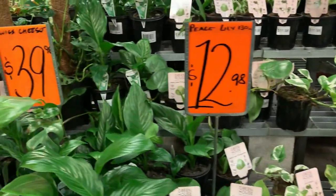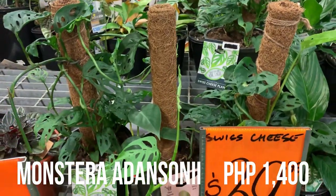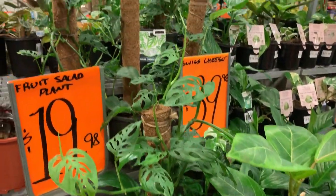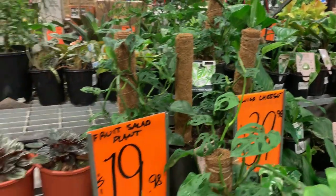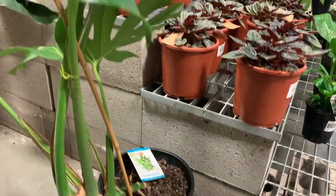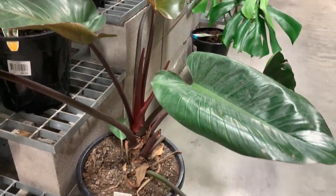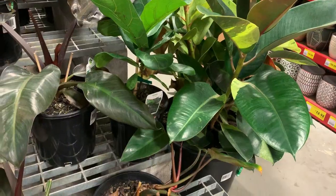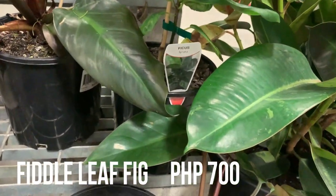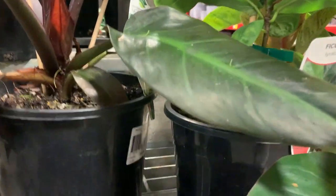Okay, this is the other swiss cheese but it's $40 — the same one as the hanging one. So which is nicer, on a pole or in a hanging basket? I found a fiddle leaf fig tree, which is called ficus lyrata, and I'm getting one — it's $20!